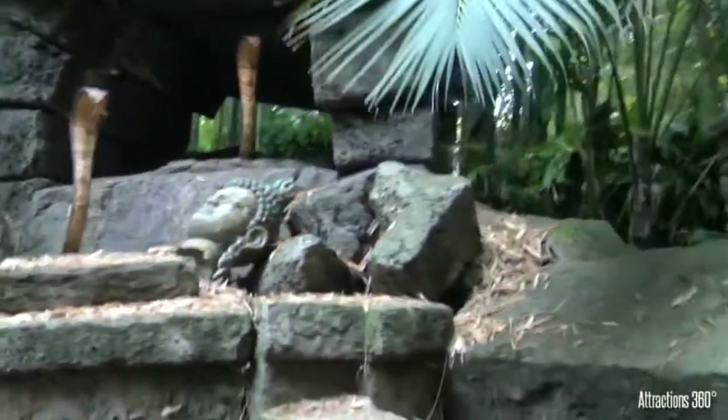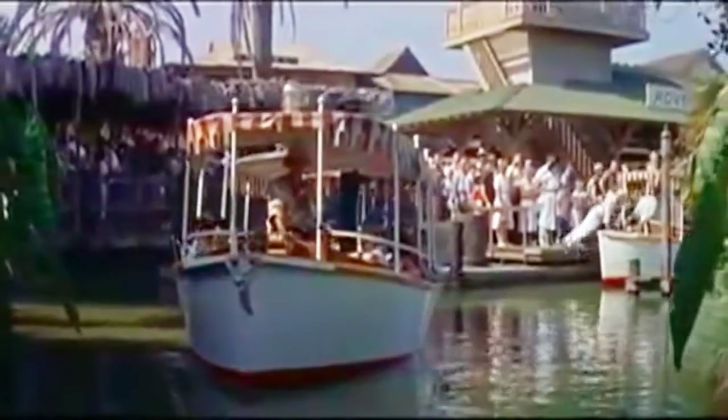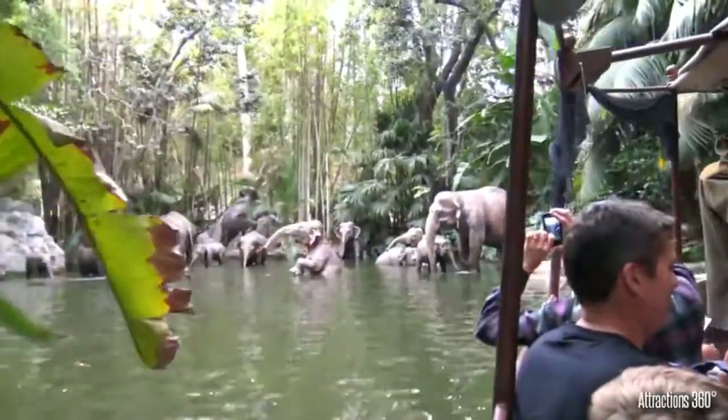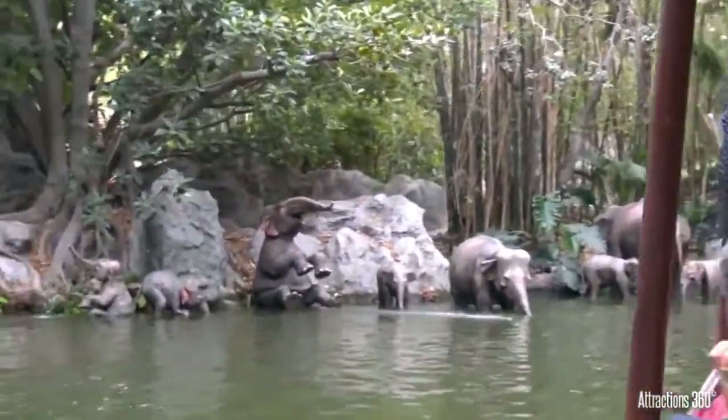Everyone knows attractions have come and gone at Disneyland, but the Jungle Cruise was there on July 17th, 1955 when Disneyland opened to the public. In fact, it was one of the first attractions they started construction on, as they wanted the trees to grow in as tall as possible before opening — and that just goes to show you that Walt Disney was thinking ahead.